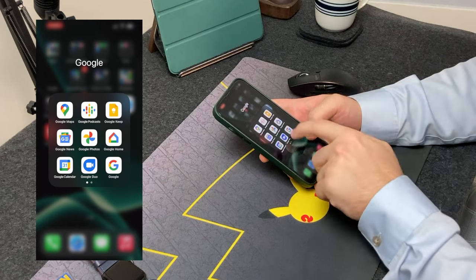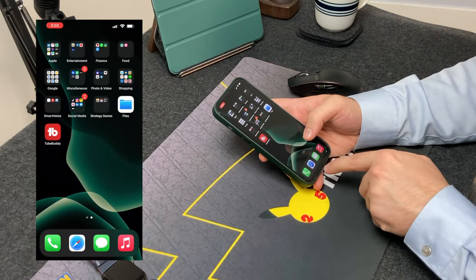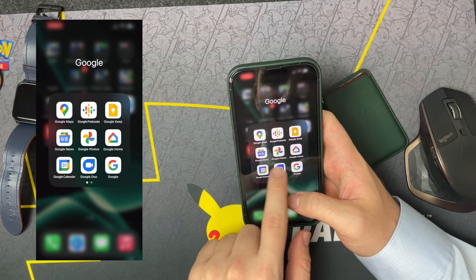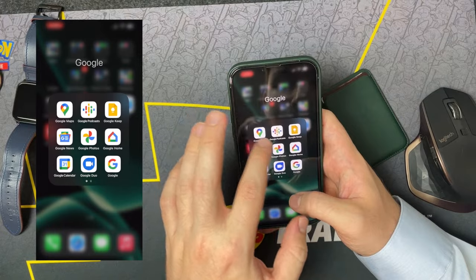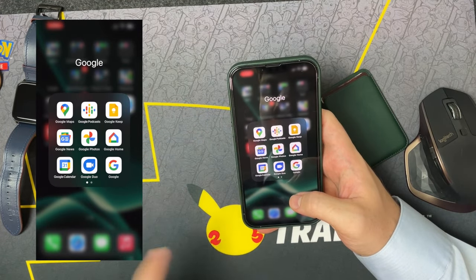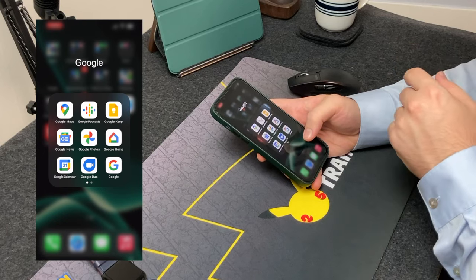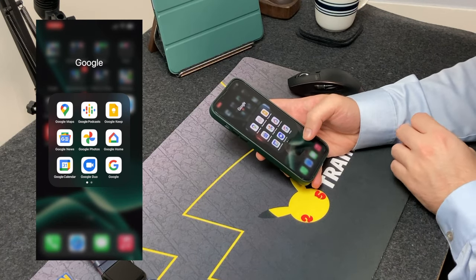Moving on to the Google folder — everything Google that I use. My default browser is Safari, but I do have Chrome for occasional use. I have Google Docs where I make sure my voiceovers are finished on time. Google Podcasts is here, and Google Keep, which I use on my Android devices — it's like Notion but for Android. Google Maps is my primary maps app, I use it more than Apple Maps.